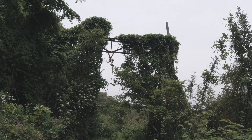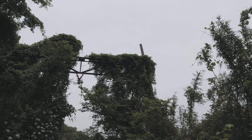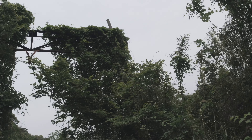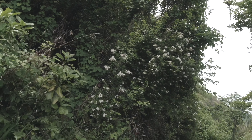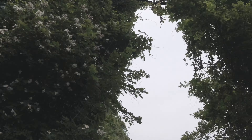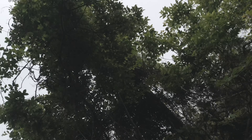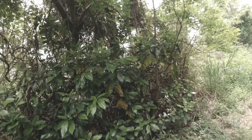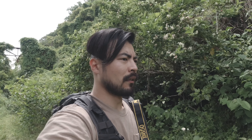Look at this structure — that's one of those cable lines or something like that for the train. They're covered up in ivy, or trees, I have no idea — all these plants on there. That tells you how old this place is.